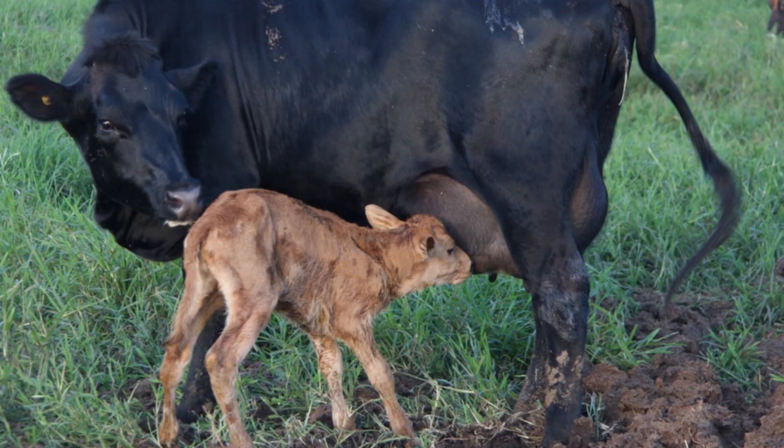My name is Peter Edmondson. I am a veterinarian who has been working with small-scale dairy farmers in Africa for many years. Colostrum is the very first milk taken from the cow after calving.